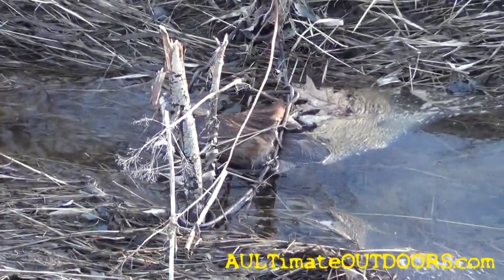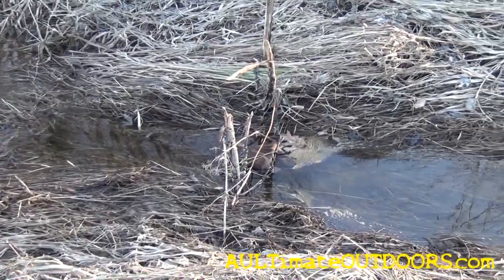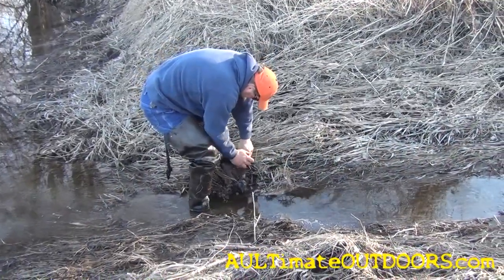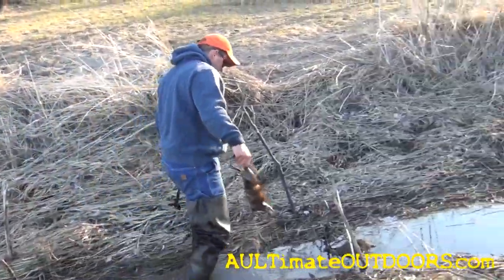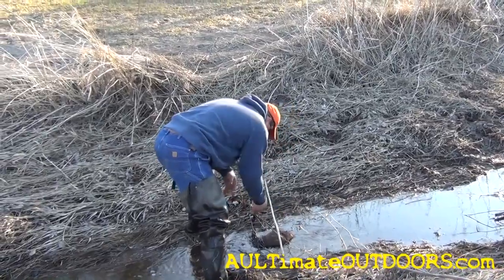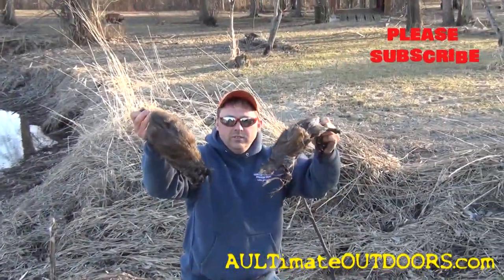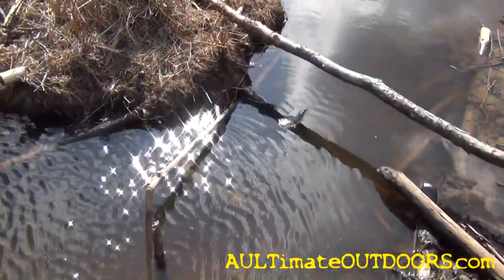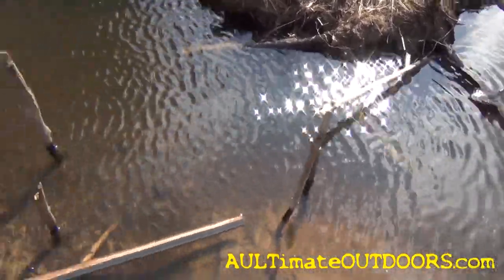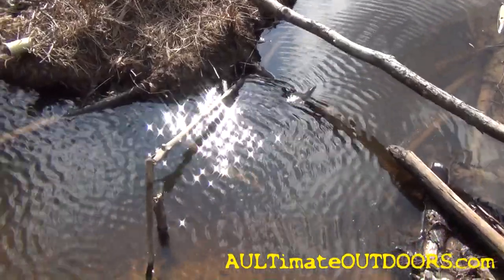The traps have been dry so far — there's a rat, and there's another rat. I didn't get skunked today, though the duck doesn't count. Looks like we might have a small to medium-sized beaver here. It's good because the guy wants me to get as many out of here as I can — they're doing some damage to his property. So go ahead and get him out and reset the trap.